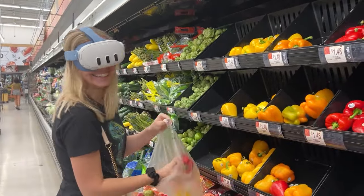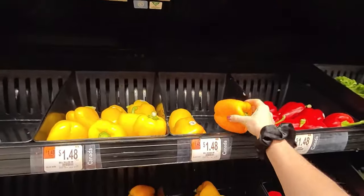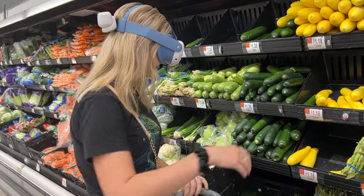Essentially, shopping in Quest 3 pass-through felt like I had a slight visual impairment. I needed to look closer at certain items to make sure I was getting what I needed, and I couldn't see small items too far away.